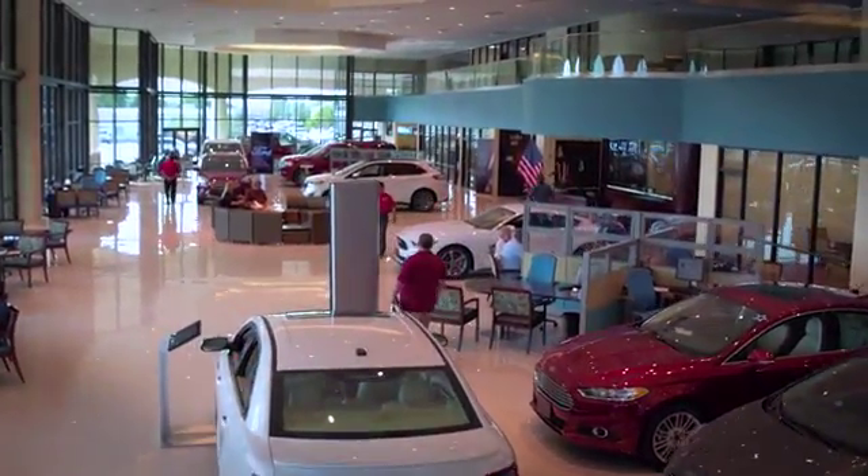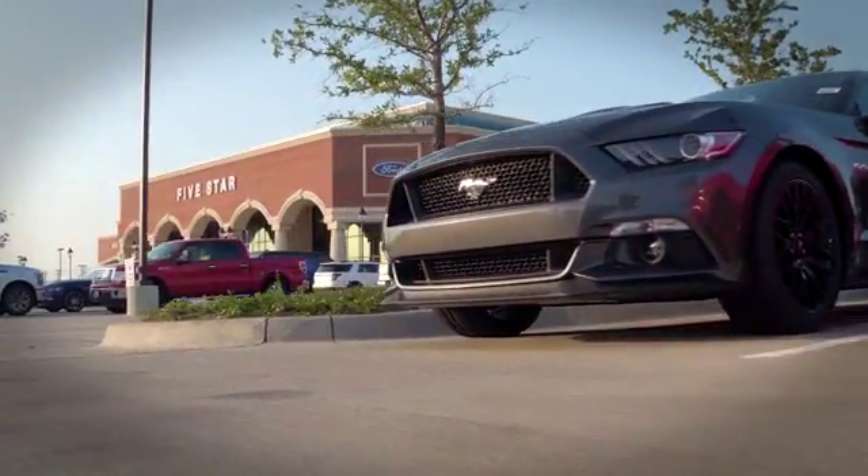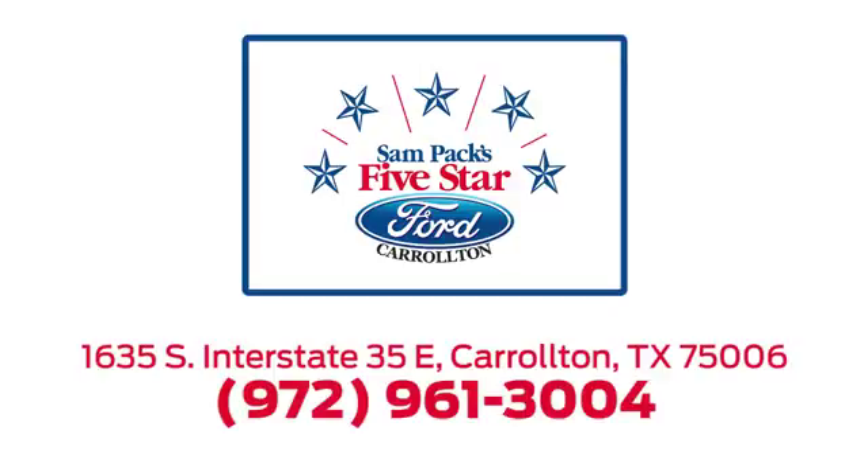For the entire car buying and ownership process, Sam Pack's Five Star Ford Carrollton is here to help. Call, click or stop in today. We're located at I-35E and Crosby Road in Carrollton, Texas.